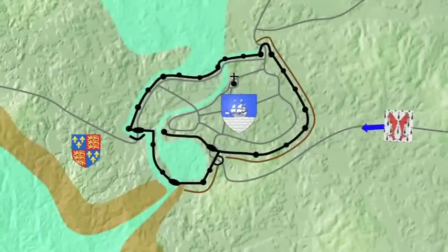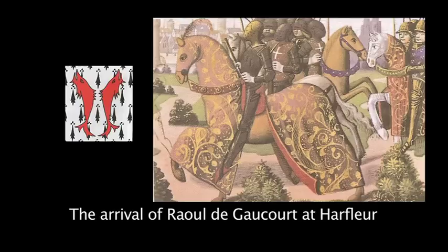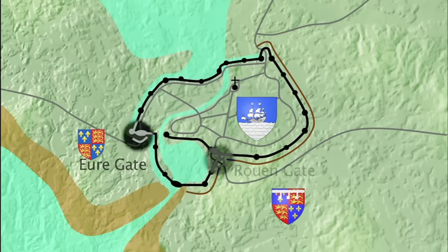Henry's first objective was the port of Harfleur, which had been a base for French raids against the English coast. With cannon to batter down the walls, the king began the siege. But the town was stoutly held by an inspirational French knight, Raoul de Gauchor.